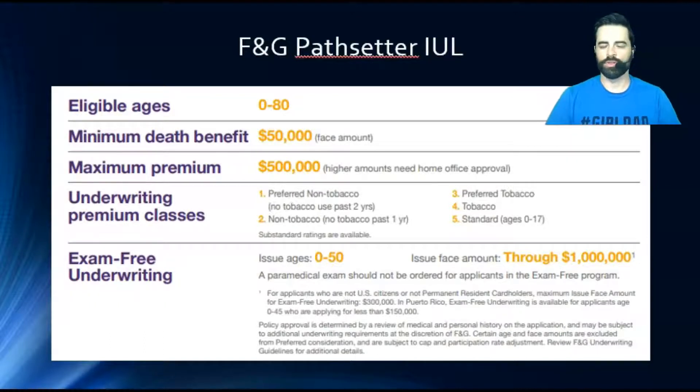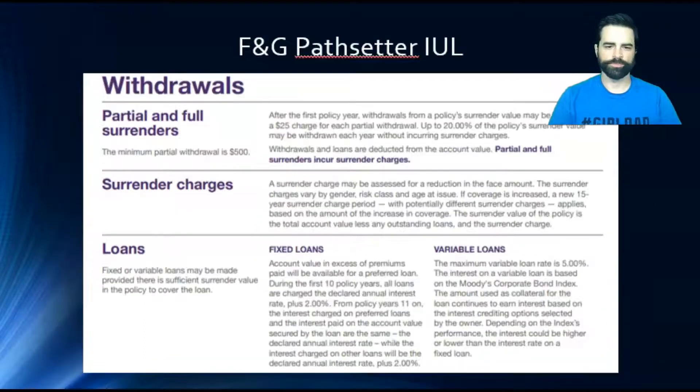With COVID they might waive some of that, but because we've gotten into vaccines and things like that, they've kind of relegated back to this underwriting method. There are withdrawals — you can do partial or surrender. There are surrender charges that go for 15 years. This product does have a higher surrender than a lot of other ones; a lot of them in the permanent space are 10 years. There are other 15-year surrenders out there, but F&G in general is a 15-year surrender.